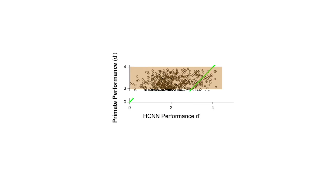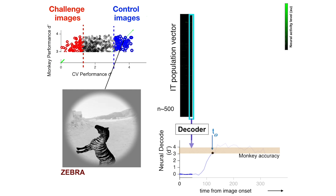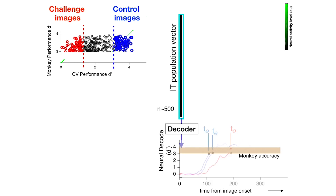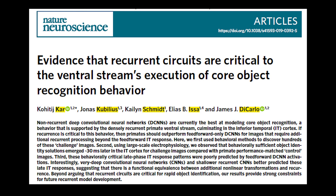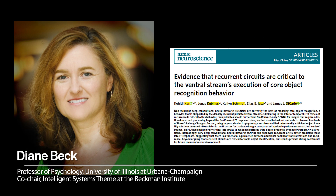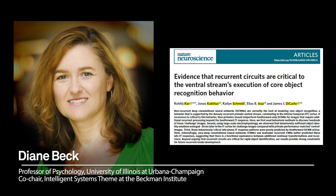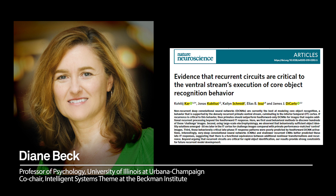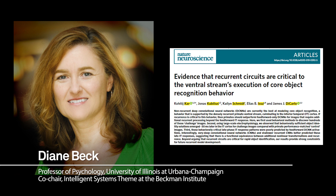We observed that there are specific challenging images for the models that are not challenging for humans and monkeys. When we measured the solution of these images in the primate brain, we figured out that these specific challenging images were solved around 30 milliseconds later in the primate brain. This paper has shown that these feedback connections are very likely playing a role in object recognition — those very images that deep convolutional neural nets find difficult are the same images that take longer to unfold in the brain, and that longer latency is likely the feedback or recurrent activity.